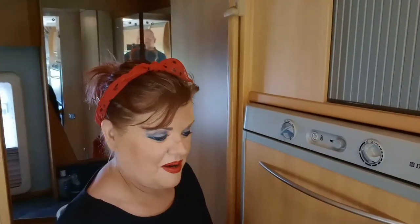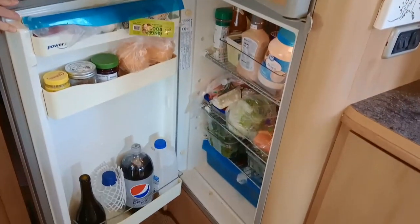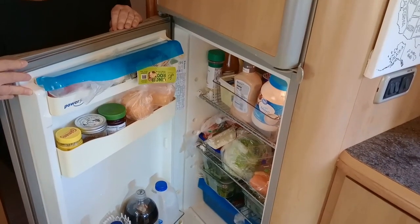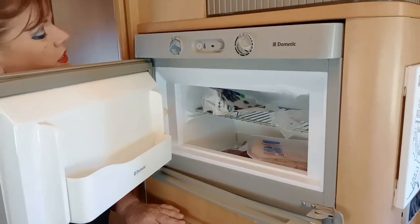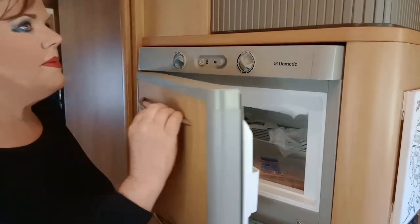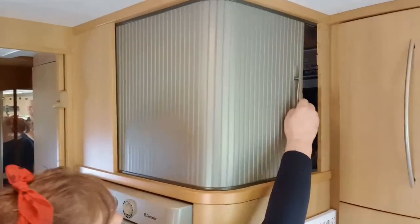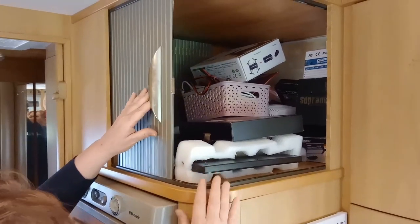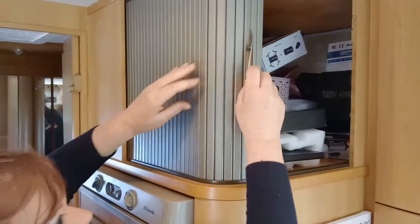We've got quite a big fridge — it's pretty full because we went shopping yesterday. There's a little freezer box with some blueberries, chicken, and a bit of bison in there. And then we've got another cupboard on top of the fridge which stores our TV and DVDs, though we haven't really watched any TV — we just don't have the time.